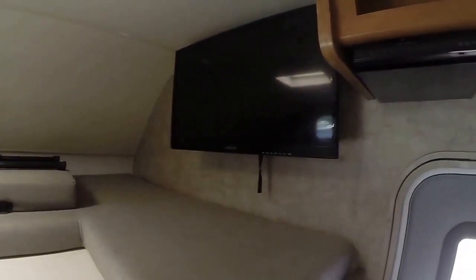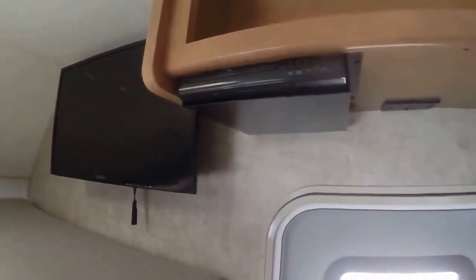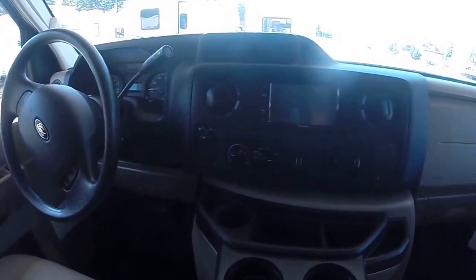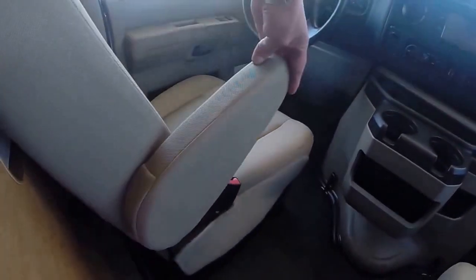Right beside us we've got a flat screen TV with a DVD/CD player. You also have an AM/FM/CD player that's built into the unit itself. Power windows, power locks, tilt wheel, and captain seats with armrests.